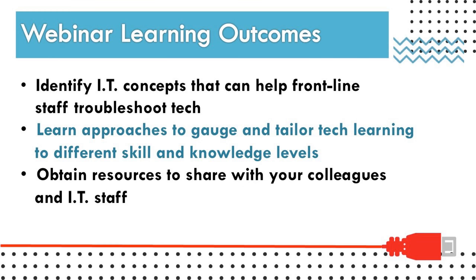I'm Henry Stokes and I'm excited to tell you about our You Can Do IT program. Let's go over some outcomes we hope to get from this webinar. First, identify IT concepts that can help frontline staff troubleshoot tech. Also, learn approaches to gauge and tailor tech learning to different skill and knowledge levels. And finally, obtain resources to share with your colleagues and IT staff.